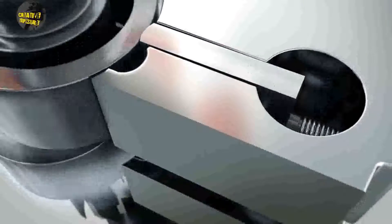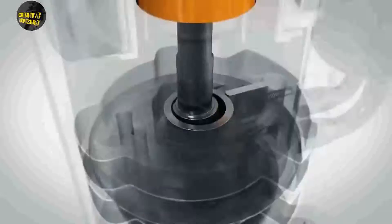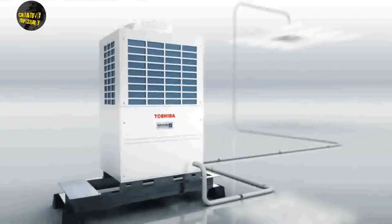The dual rotary compressor AC has several advantages over single compressor ACs: faster cooling, reduced vibration and better stability, reduced noise, lower energy consumption, and more efficient operation.